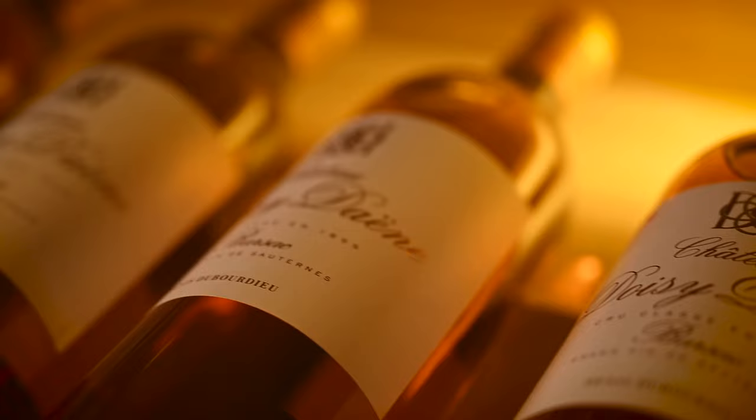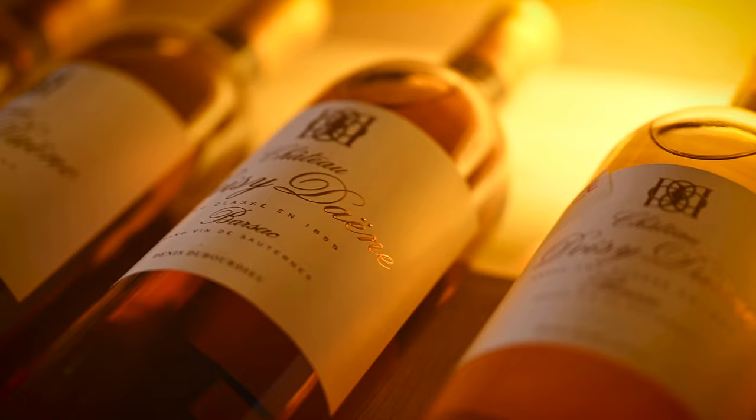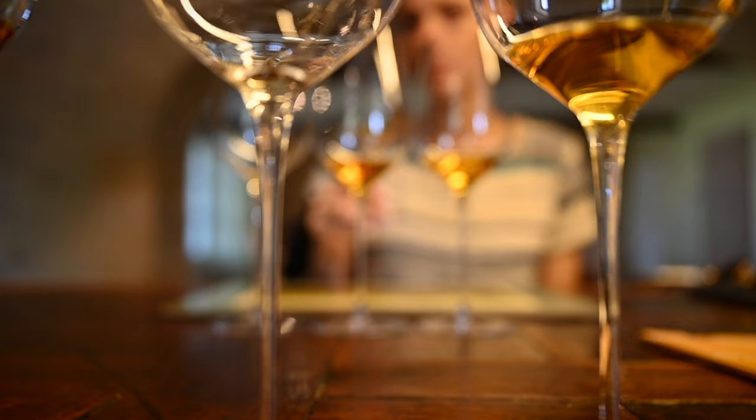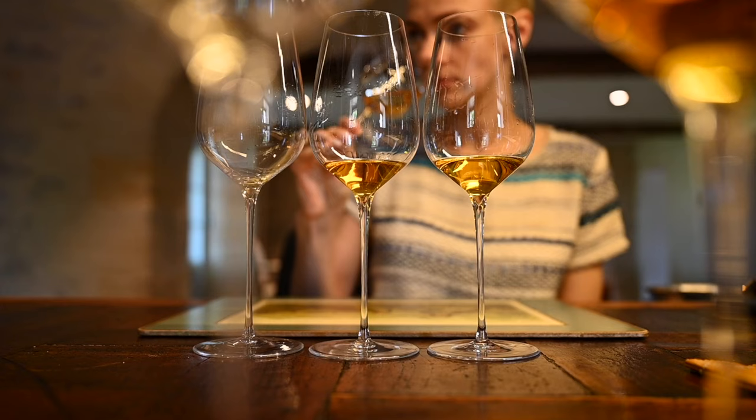One more disclaimer before we continue: there are a great number of absolutely amazing white and sweet wines made on the left bank. However, there are almost no white wines made on the right bank. Therefore today I will solely focus on red wines of the left and the right banks, as those absolutely magnificent whites and the forever-living sweet wines deserve videos of their own.